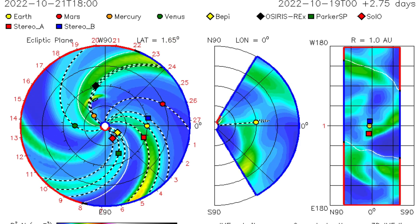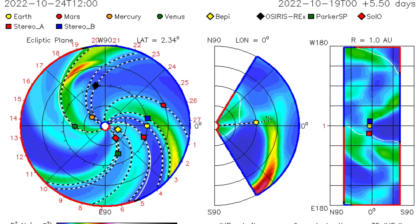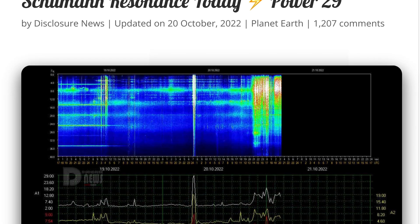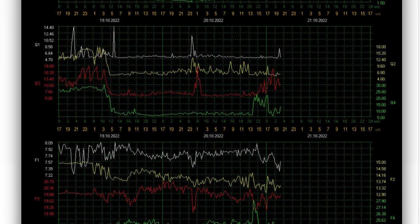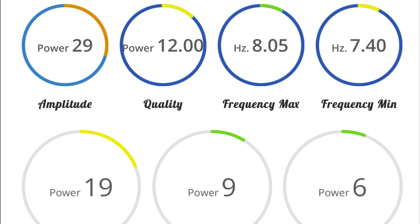Looking at the ISPA space prediction spiral, showing only that large CME taking off towards Mercury — it has not been updated yet. Schumann resonance for today is a power of 29, quality of 12, power of 19, amplitude 29.